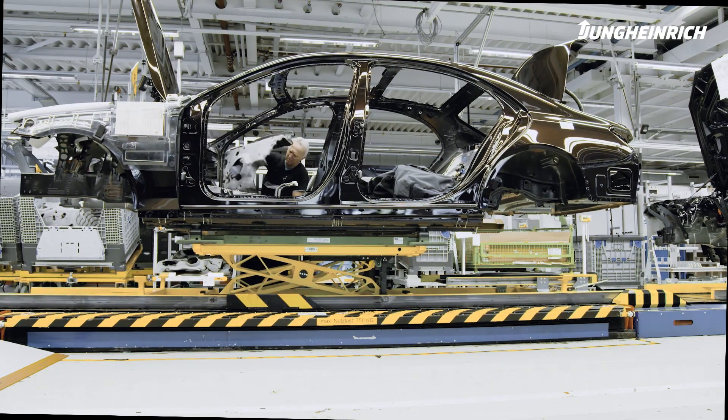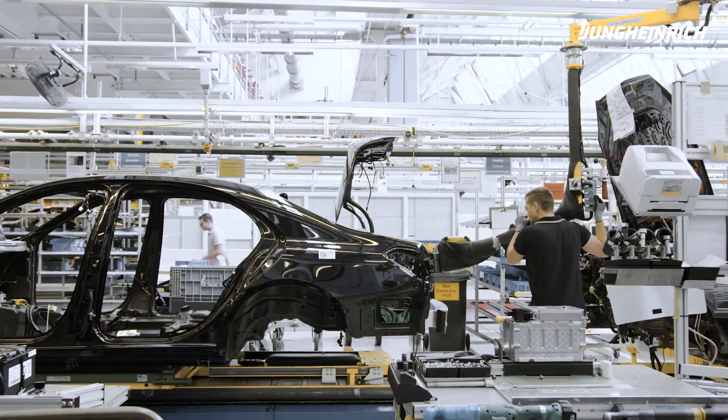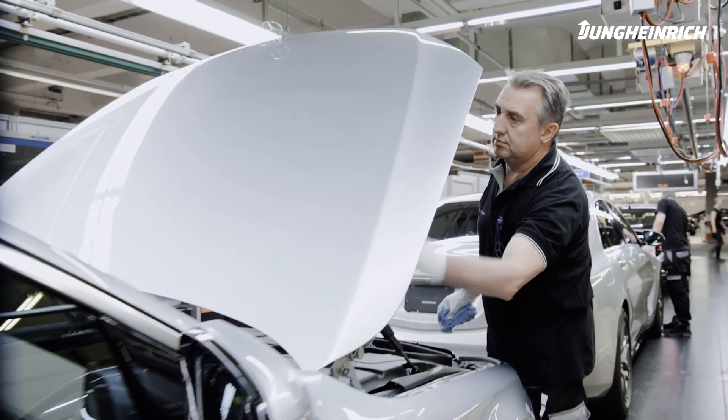The automotive industry is continuously improving its processes. Components are delivered just in time to the production line. 24-7 delivery and top quality are essential.